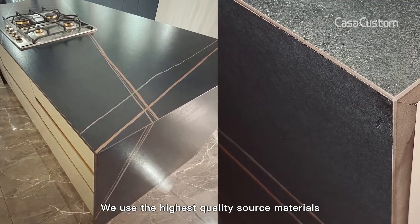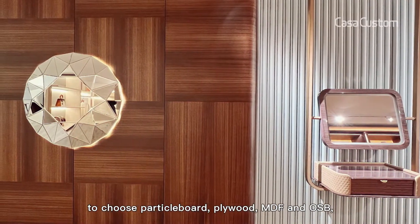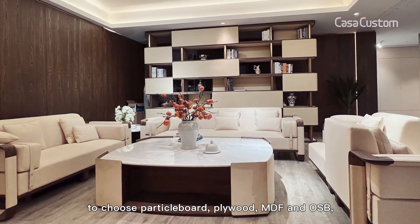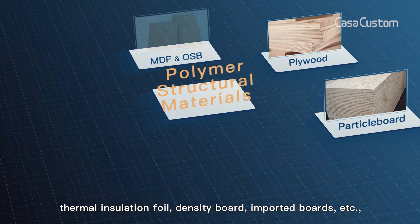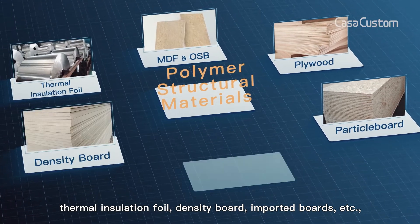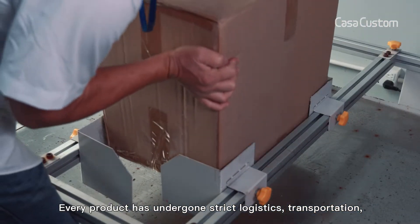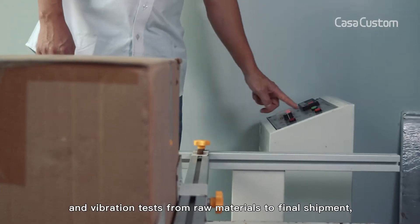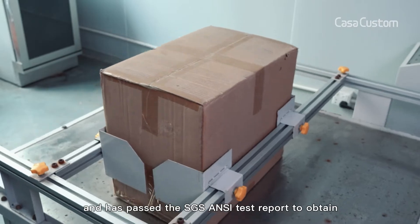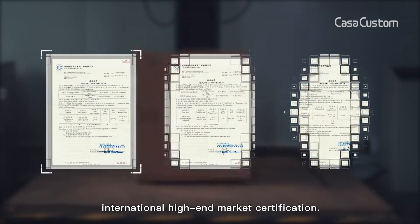We use the highest quality source materials and different finishes. Polymer structural materials to choose from include particle board, plywood, MDF and OSB, thermal insulation foil, density board, and imported boards, etc. Every product has undergone strict logistics, transportation, and vibration tests from raw materials to final shipment, and has passed the SGS ANSI test report to obtain international high-end market certification.